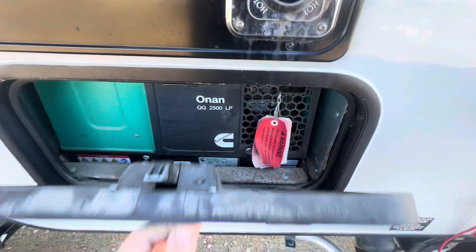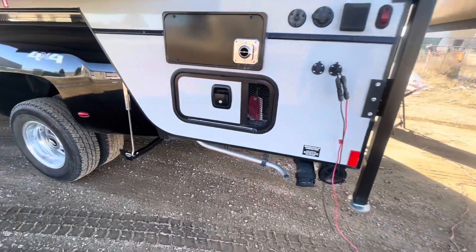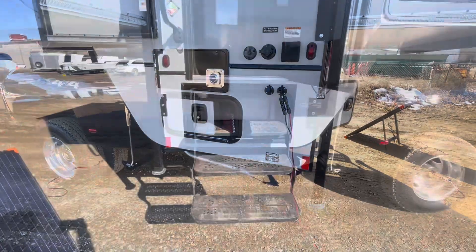We also put an automatic generator start on this system, so if the batteries get low or under certain conditions he wants to run it, it'll automatically turn on, start charging his batteries, and you don't have to worry about it.